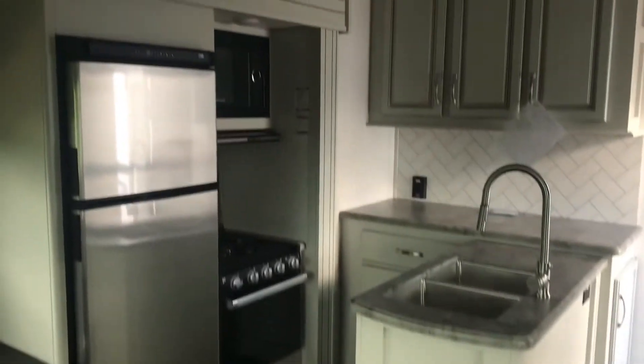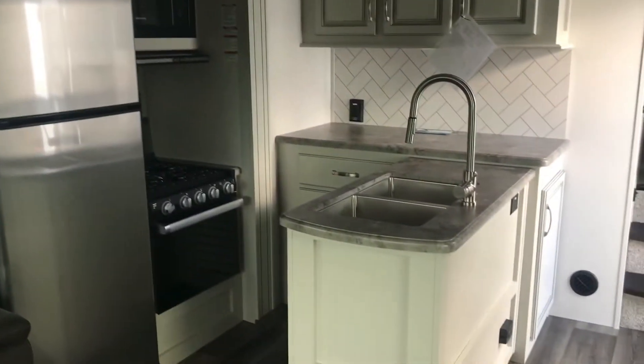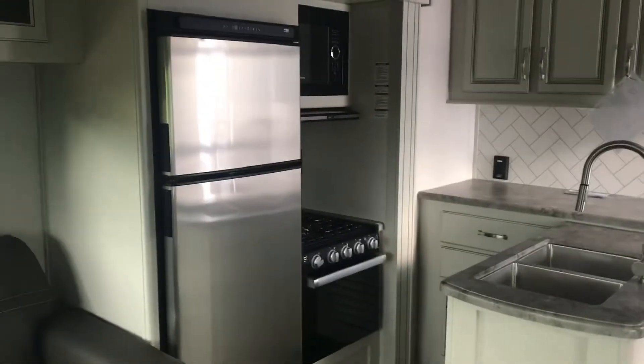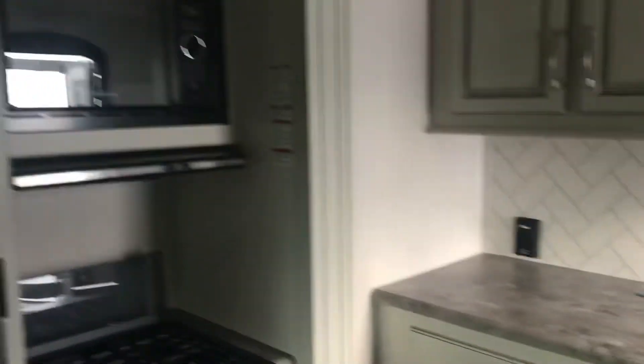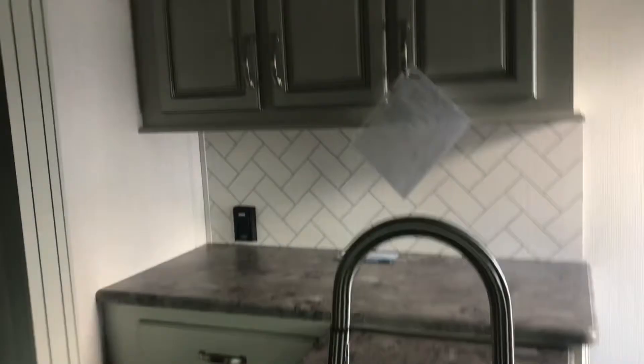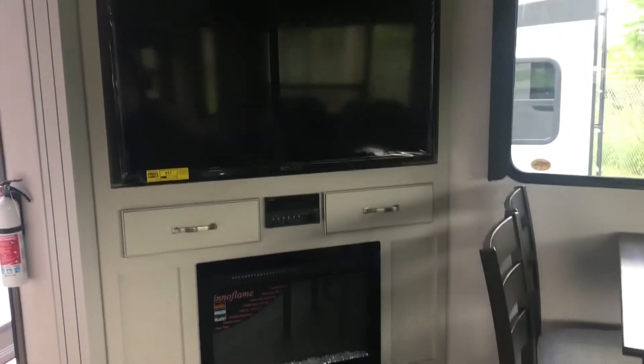The kitchen — it's a nice design. It's got like an island, but it's attached — you may call it a peninsula. And a nice size fridge, standard stuff: oven, microwave, lots of counter space, and good storage space. Just want to let you take a quick view of this floor plan.